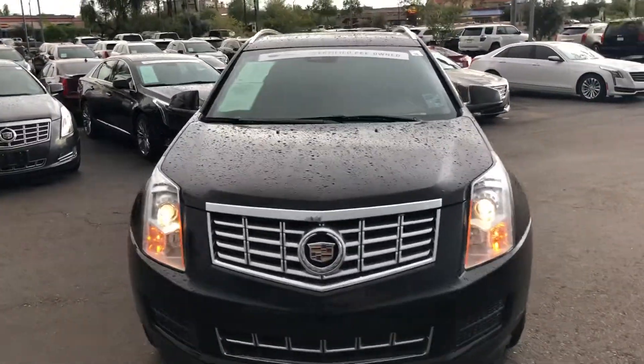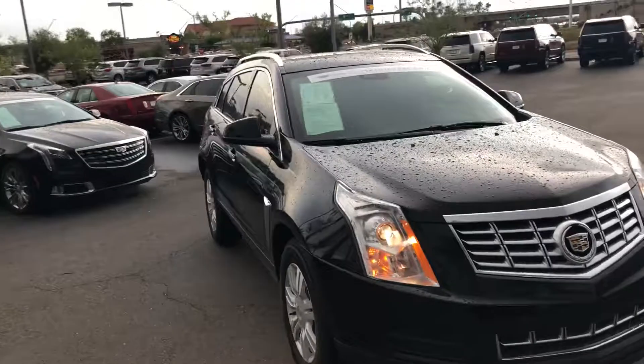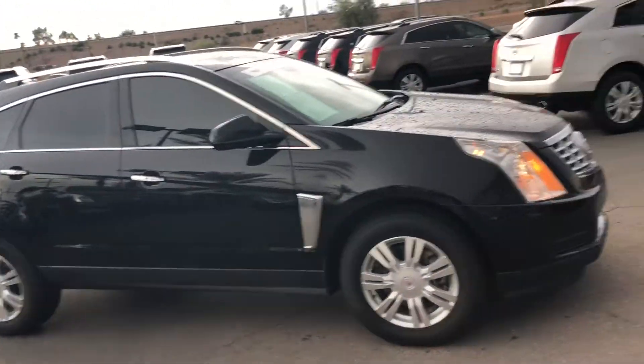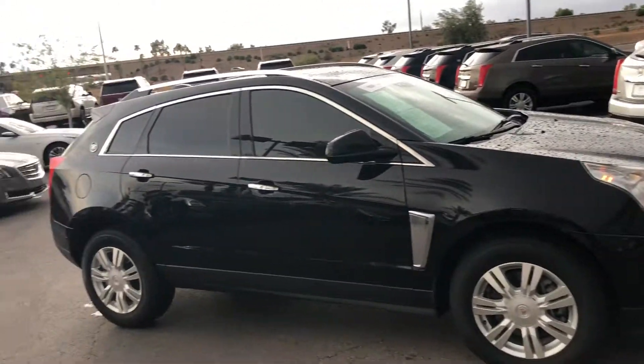Hi Pam, this is Chris Hancock from Arrowhead Cadillac in Glendale, making a quick video of the 2016 Cadillac SRX. It's a luxury edition — a very, very nice car.